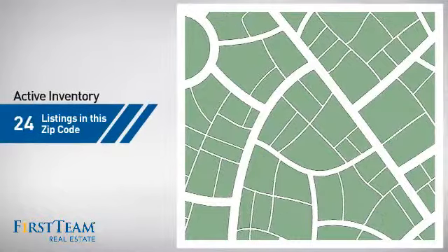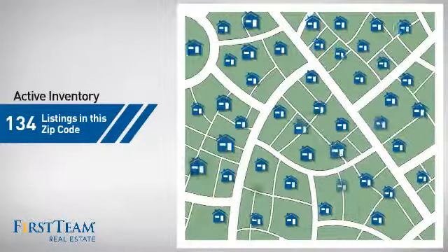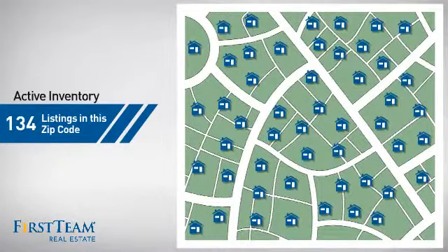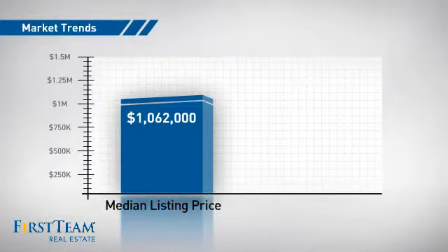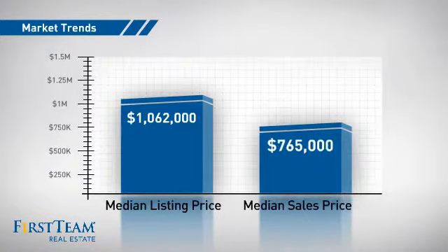Wondering how it stacks up against the competition? There are now just over 130 homes on the market within this zip code, with a median list price of just under $1.1 million and a median sale price of just under $800,000.